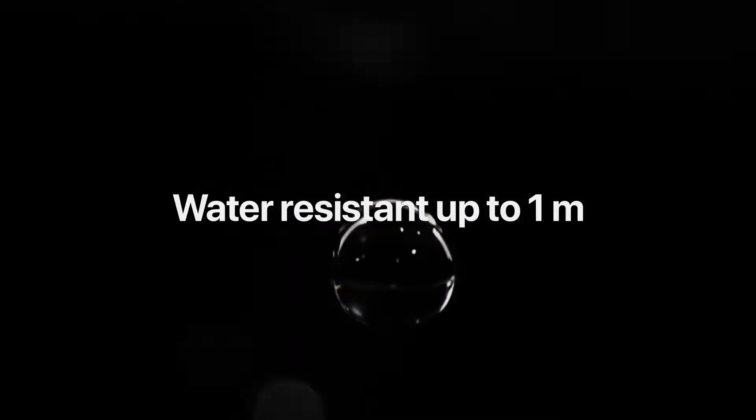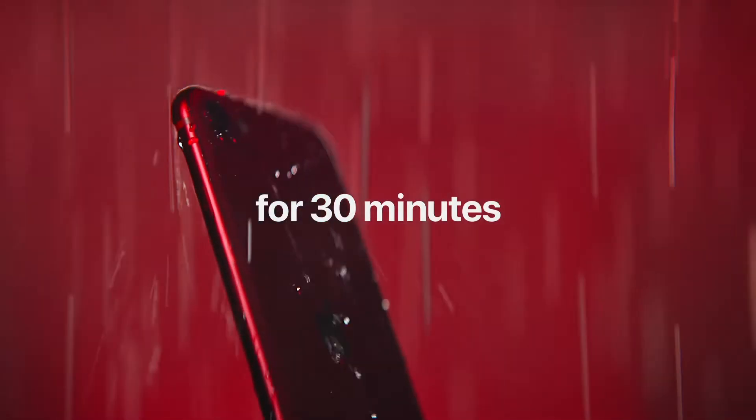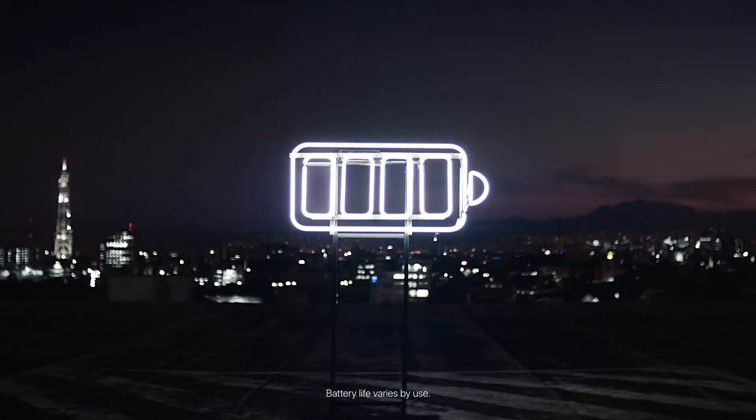Other features include IP67 certification, which is dust and water resistant up to one meter for 30 minutes. We've got a 13-hour battery life and iOS 13, the latest operating system, built right in. Also, wireless charging is built straight into the iPhone SE — something that was missing from the last iPhone SE four years ago — so if you're used to using a wireless charger, you can do so with the iPhone SE.